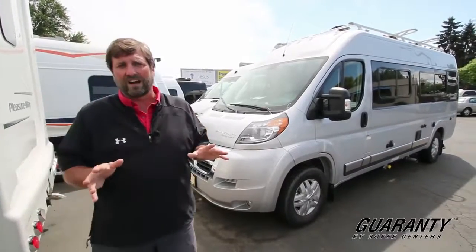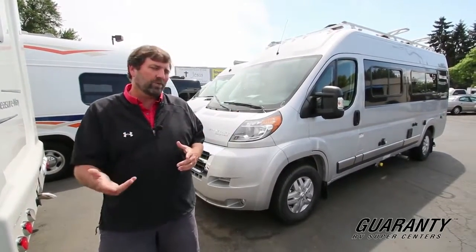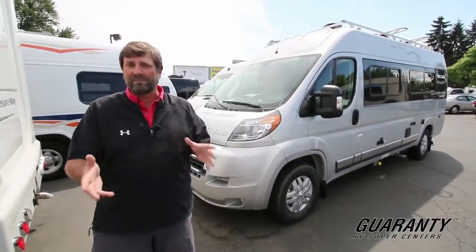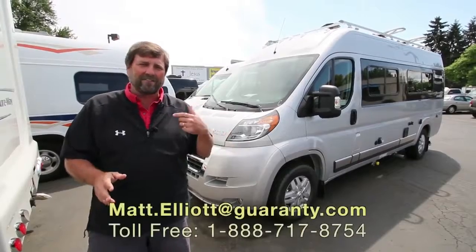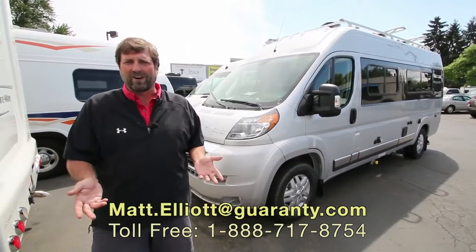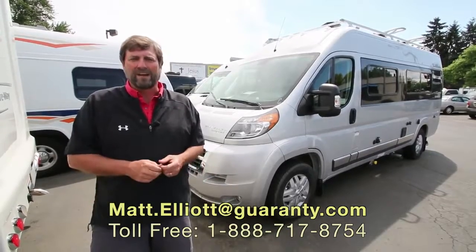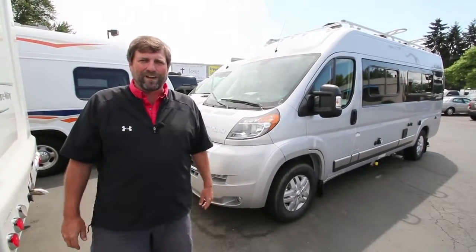That's a good thumbnail sketch of the Travato. This model with the twin beds is called the 59K. We have another one called the 59G which can sleep up to four people. So there's a lot to talk about on these and if you have any questions or if you'd like to see one in person, I'd like to have you give me a call. My name is Matt Elliott, my number is 541-954-8495. Thanks for watching — have a great day.